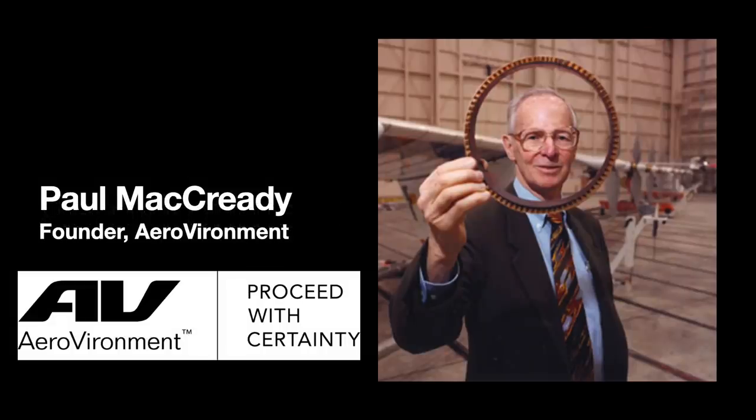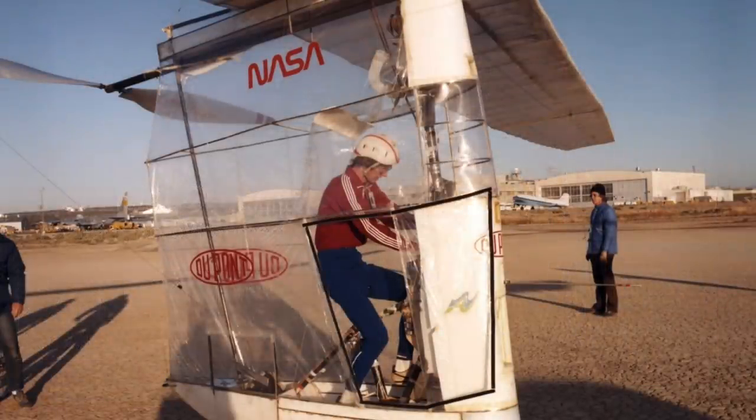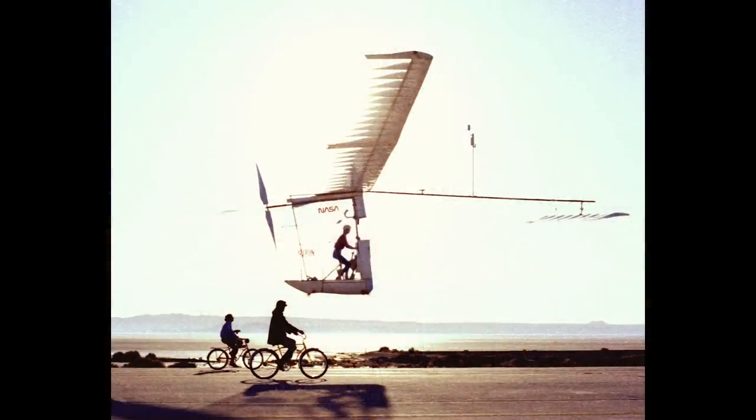AeroVironment was founded in 1971 by Paul McCready. The company started off doing meteorological studies. They first emerged into the public spotlight for building human-powered aircraft, winning a £50,000 Kremer prize in the process. The 1979 Gossamer Albatross, for instance, would fly over the English Channel — pretty impressive. This won them their second Kremer prize at £100,000.